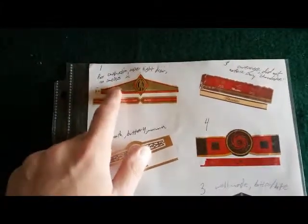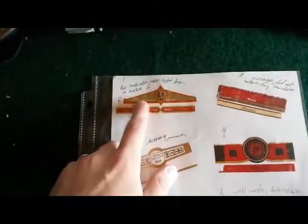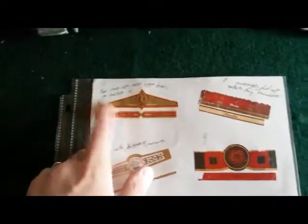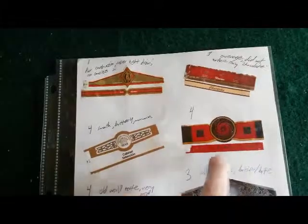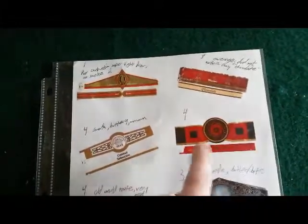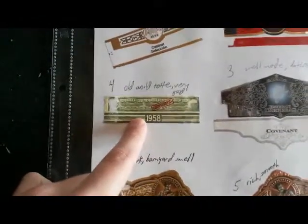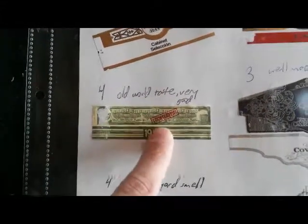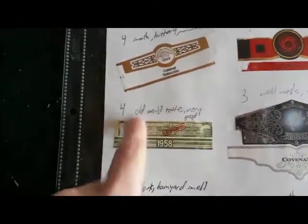The CAO hurricane one — I didn't write notes on it but it was good. These ones from JR Cigars — Republic of Cuba, counterfeit — were actually really good; I was surprised. They're cheap, not expensive cigars. I highly recommend checking those out.